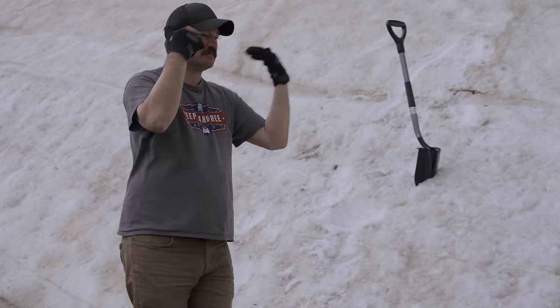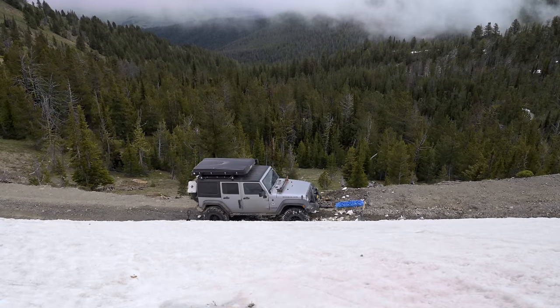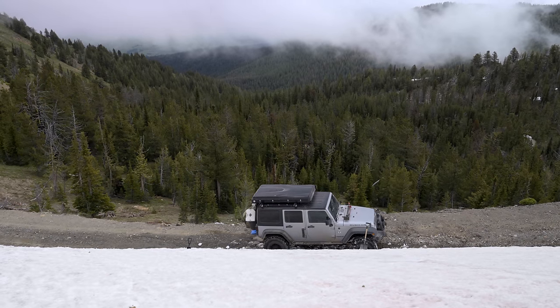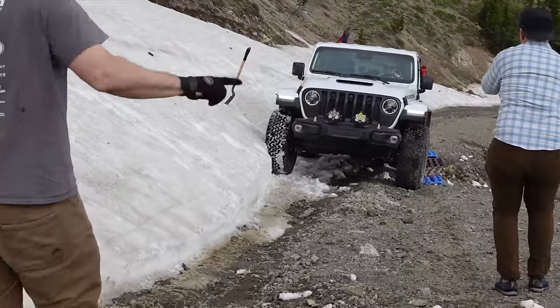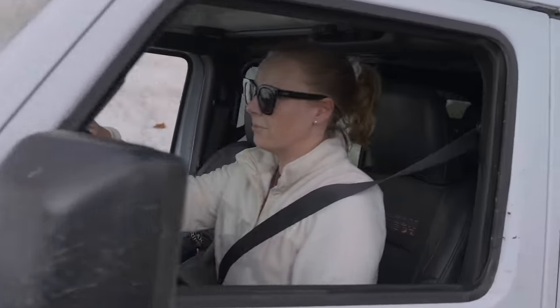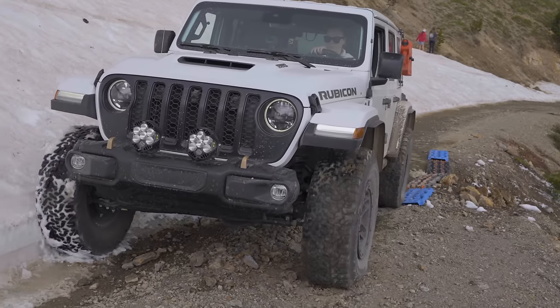Ryan was our group spotter, making sure we didn't get too far into the snow or too far onto the traction boards. In these situations, sometimes the fear of what might happen can actually cause you to make mistakes, so it's best to just trust your spotter and keep your eyes on the road. Kate was the last to go through in Finnegan, and while she hasn't driven a ton of situations like this, she has done rock crawling in Sedona, Arizona — so I was pretty confident that she and the 392 would be just fine.